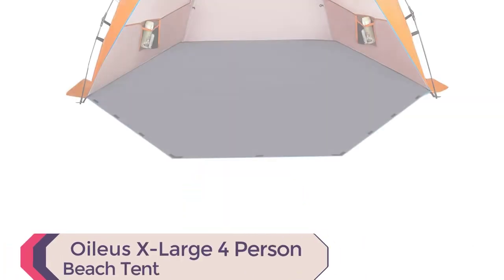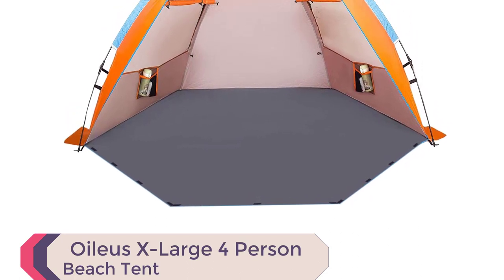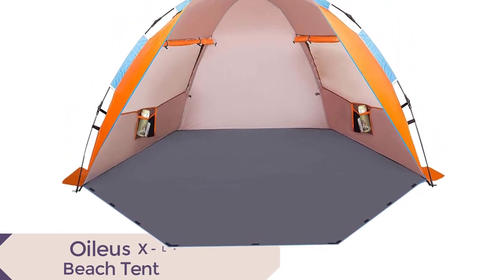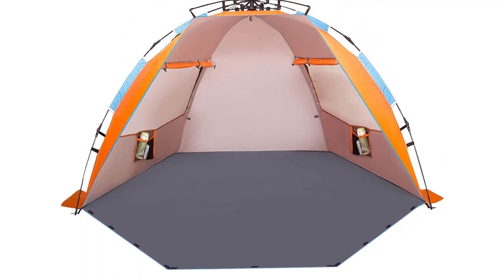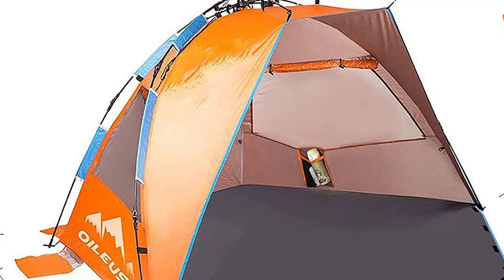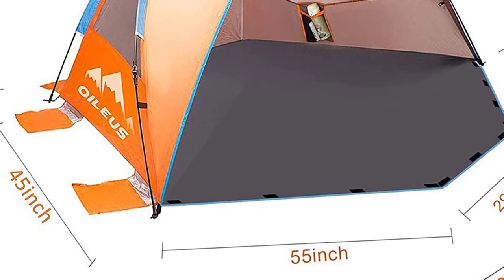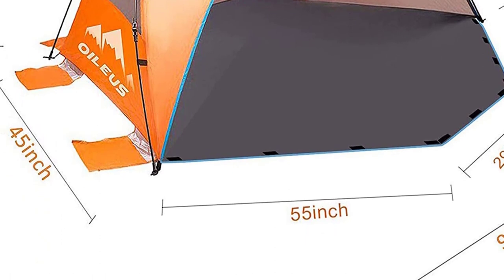Number 2: Oilius X-Large 4-Person Beach Tent. Introducing the Oilius X-Large 4-Person Beach Tent Sun Shelter, one of the best family beach tents available. This portable sun-shade tent offers convenience and comfort. With its automatic pop-up mechanism, set up in under 30 seconds and fold down quickly.